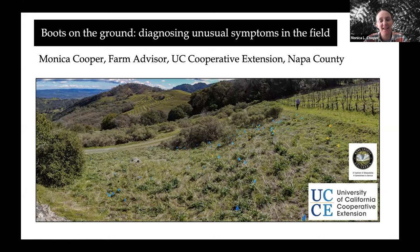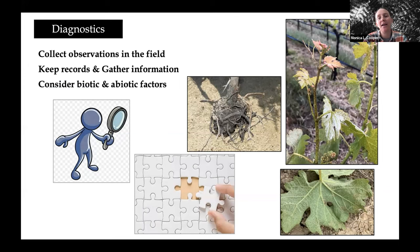Thanks, Chris. That was actually a really great introduction to my topic, because as these things are happening, we actually need to understand what we're seeing in the vineyard. I'm going to talk about the process we go about in trying to figure out whether we have a biotic, an abiotic, or maybe even a combined stressor event.